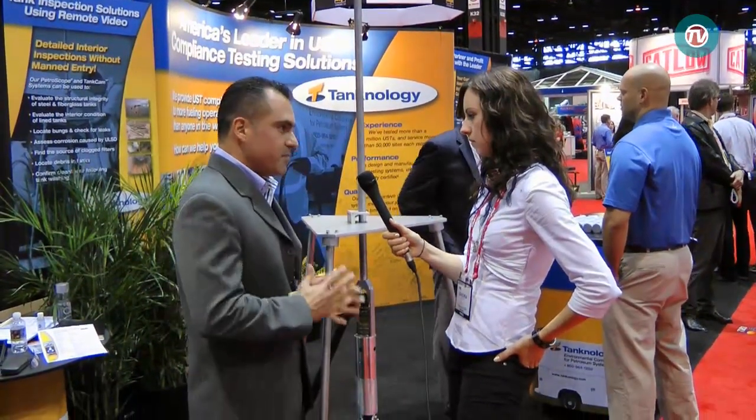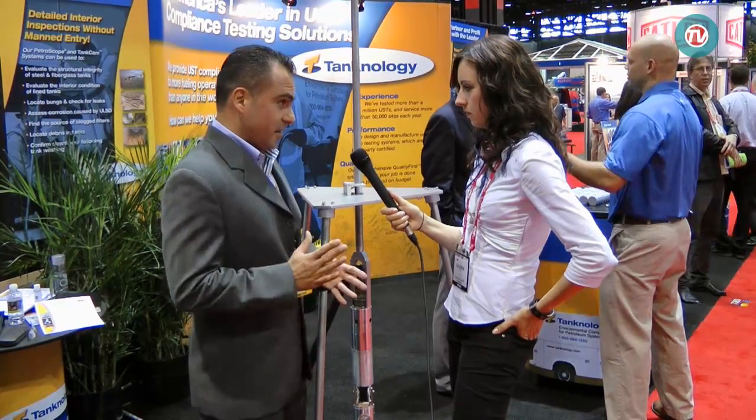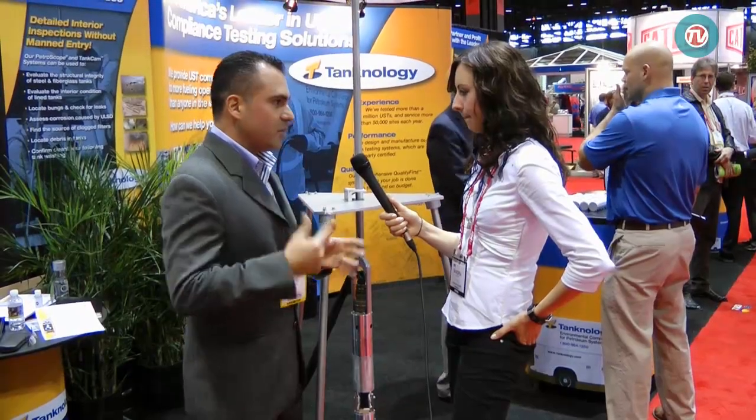Ignacio, what kind of innovations is your company showcasing today? For this year we are showcasing the Petroscope camera. We came up with a new system called the Version 7 camera, which has newer and better enhancements from our previous systems, including much better zooming capabilities. The Petroscope is a system we use to go inside tanks to check them for corrosion and for integrity. We do not put a man inside the tank. We check all the inside of the tank, provide a DVD and a report, so the customer can make good decisions about keeping the tanks in operation or if they need any maintenance.